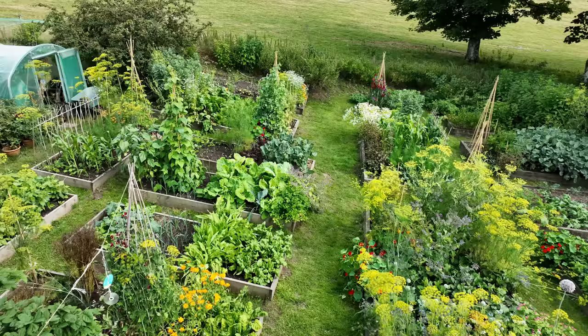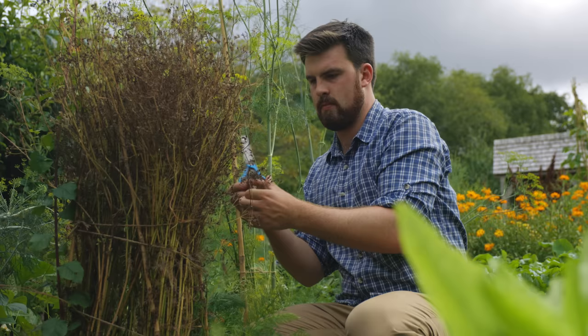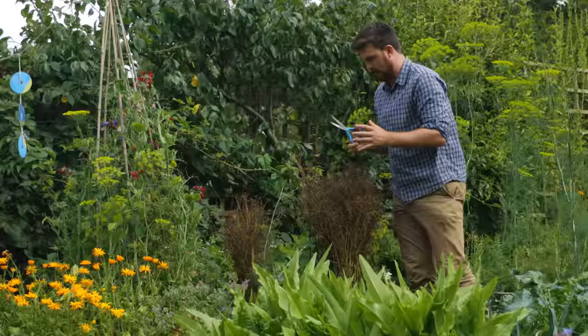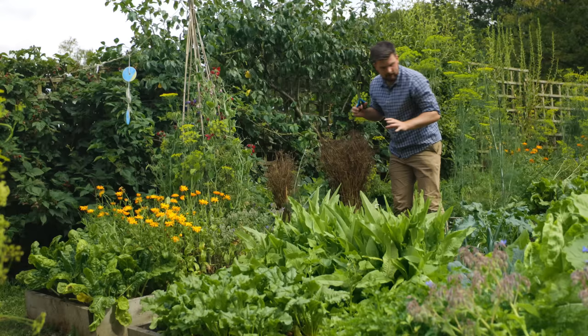I'm going to start off at the first bed you see when you come through the garden gate. Look on your left — this is one of my highlights of the year: caraway. We've been harvesting a lot of the green caraway seeds, which have been such a beautiful flavour. Now they've dried, so I'm going to save as many of these seeds as possible — not only to eat but also to grow next year. It's a biennial and it's been so productive.